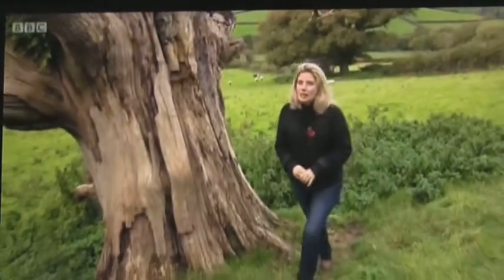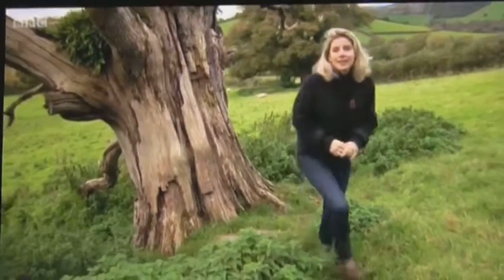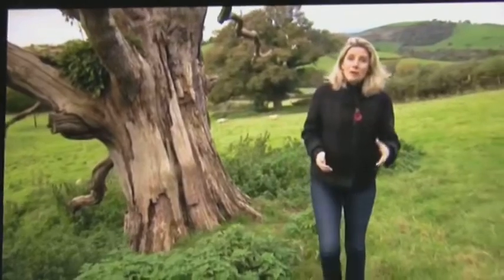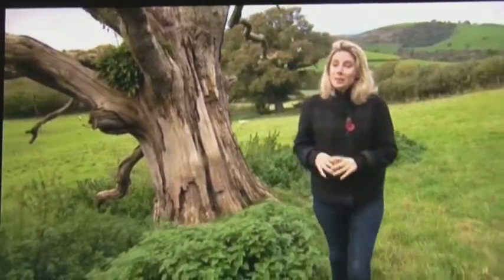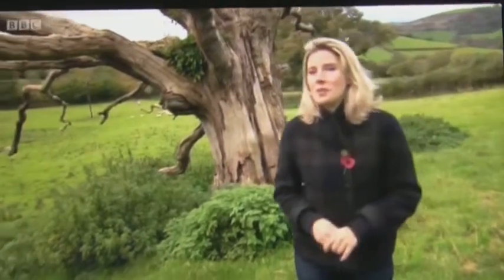For decades now, Britain's beekeepers have been battling a deadly pest that's been killing bees in their millions. But now a remedy may be in sight, and in part all thanks to one dedicated beekeeper. Chris Packham has been up the M5 to meet him.